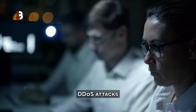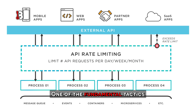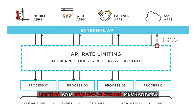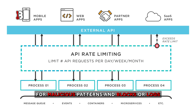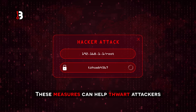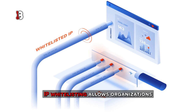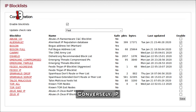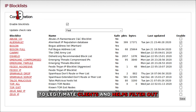Effectively defending against XML RPC DDoS attacks requires a multifaceted approach combining proactive security measures with vigilant monitoring and response. One fundamental tactic is to implement rate limiting and request filtering mechanisms. Rate limiting restricts the number of XML RPC requests a client can make within a specified time frame, while request filtering scrutinizes incoming requests for malicious patterns and blocks or logs suspicious traffic. You can also implement IP whitelisting and blacklisting — whitelisting specifies which IP addresses are allowed to access XML RPC services, while blacklisting blocks known malicious IP addresses or ranges, helping filter out malicious traffic.